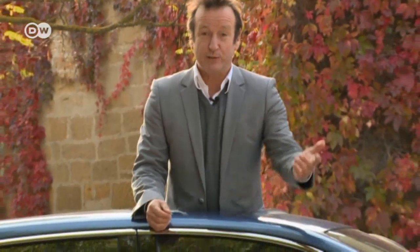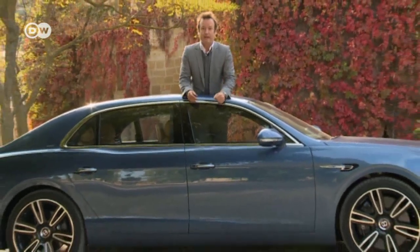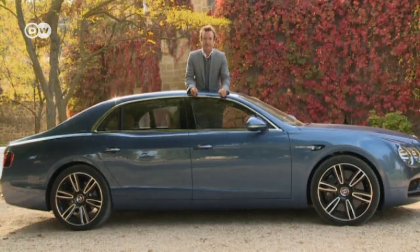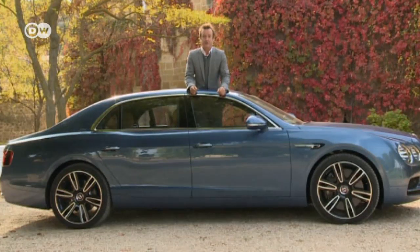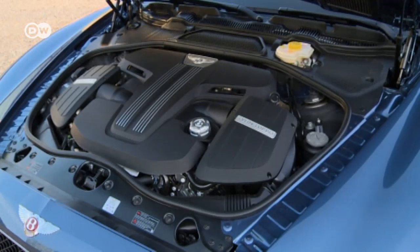Reinhold admits that a feature-packed Bentley will set you back at least 200,000 euros plus tax. But you'll enjoy maximum comfort while breezing along at 300 kilometers per hour or more. For this price tag, you'll get more than 500 horsepower, lavish leather upholstery, an exquisite ambience, and excellent sound — no wonder, given its four-liter twin turbocharged engine.